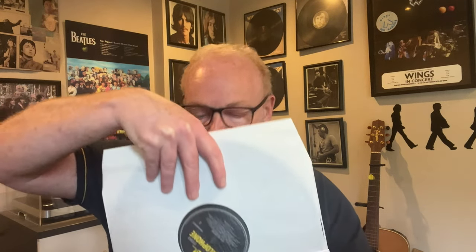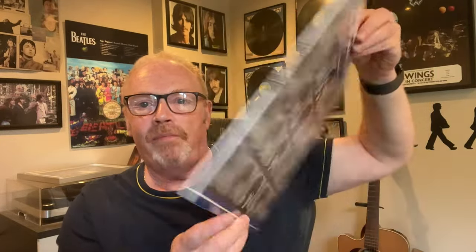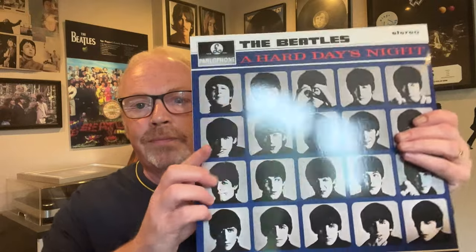I hope all the 'keep it in the shrink' people are doing okay and not covering their eyes, thinking 'what is he doing, what an absolute idiot.' Here is A Hard Day's Night. This one's a bit tricky. Okay, easier going from the bottom. A Hard Day's Night — beautiful.